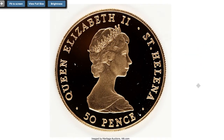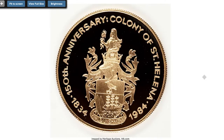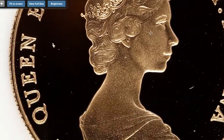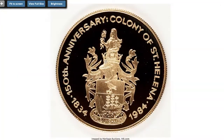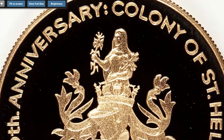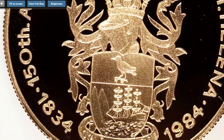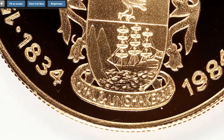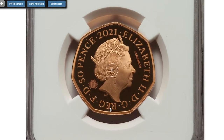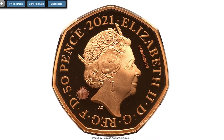Moving on to this 1984 gold 50p from Saint Helena, a special Royal Mint issue for the 150th anniversary of the colony, with a mintage of just 150 pieces in 22-carat gold. The reverse features the arms of the colony with the motto incuse 'Loyal and Unshakable.' The actual gold weight is 1.40 oz. It sold on August 13th, 2010, for $1,955 at Heritage Auctions.